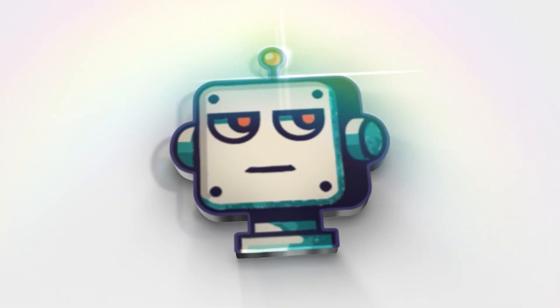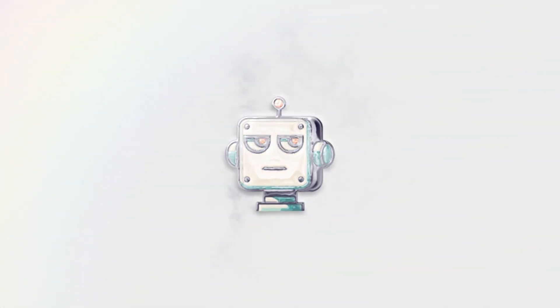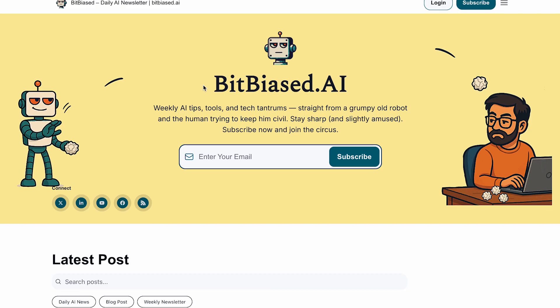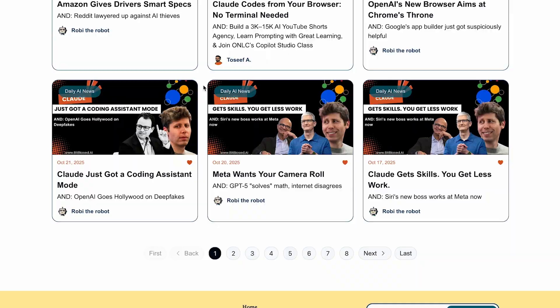Welcome back to bitbiased.ai, where we do the research so you don't have to. Join our community of AI enthusiasts. Click the newsletter link in the description for weekly analysis delivered straight to your inbox.